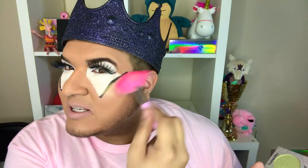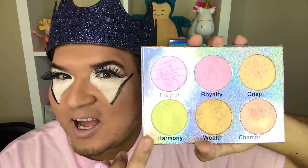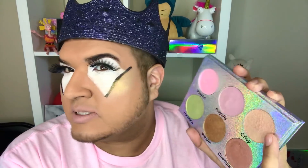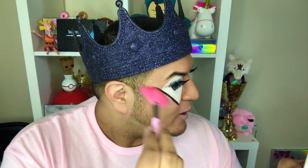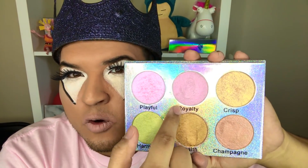Let me go ahead and just intensify this look — yes, come through! I usually go with the pinky side called Playful or Royalty, but lately I've just been feeling a lot of gold-type highlighters. Most people aren't gonna use a green highlighter, but I also really like the name of this one called Wealth. So now I've got Crisp on one side and Wealth on the other — you can see the difference. Out of the highlighter palette, my favorites are Playful, Royalty, and Crisp.